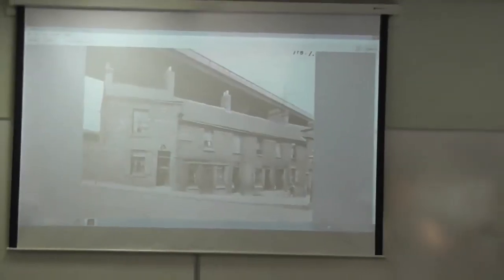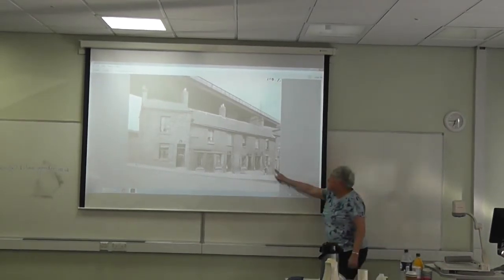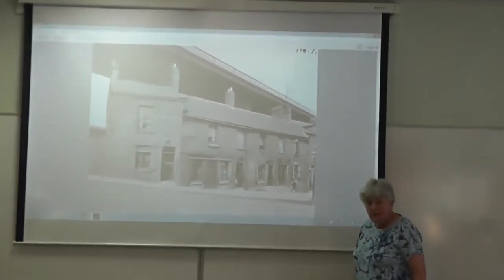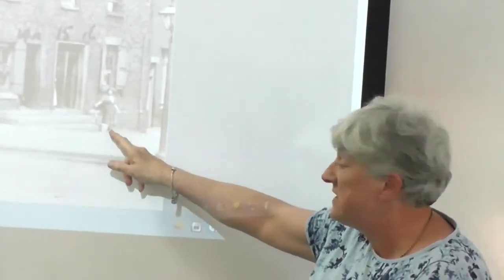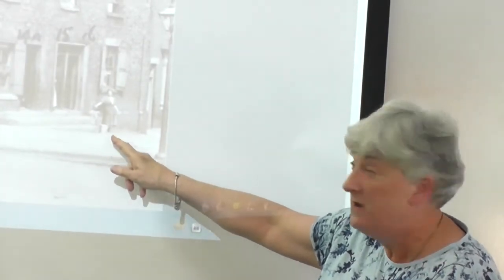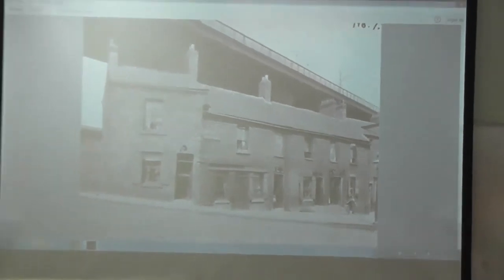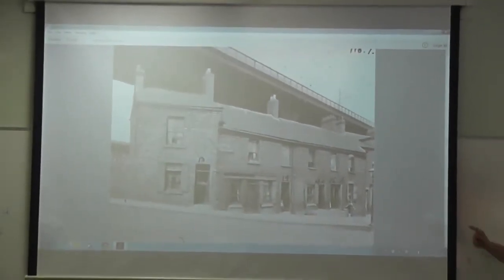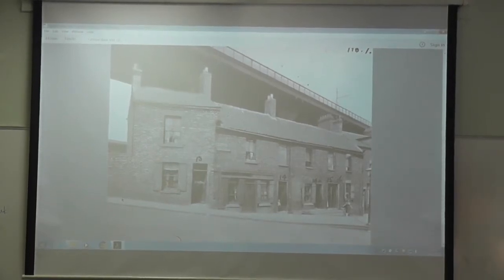This is Stepney Bank. That woman is getting water from a pipe. When we were out doing some work on Stepney Bank, someone came up to us and said, 'that's my auntie.' So there she is getting it — and it's a zinc bucket. They would live here in these houses and then they were demolished. You know what it looked like then, you know what it would look like now, you know where the arches are — you could actually pinpoint it to see how it's changed.